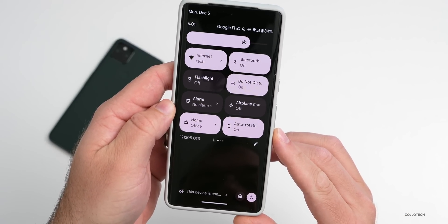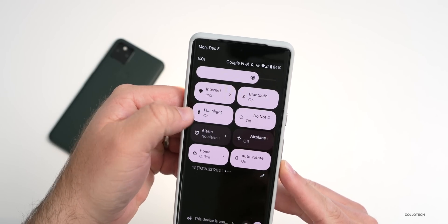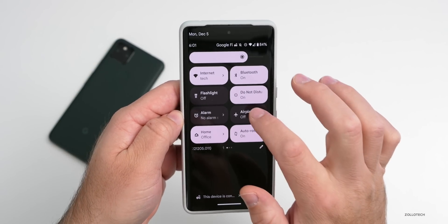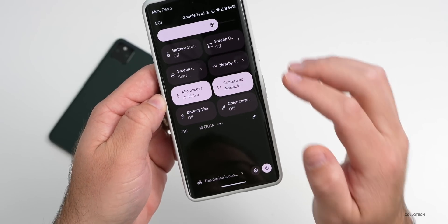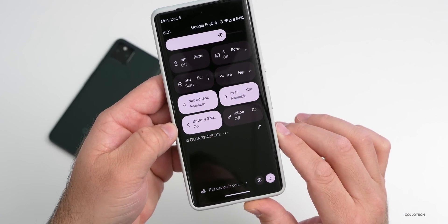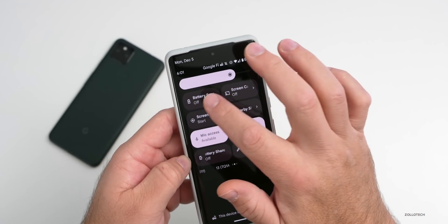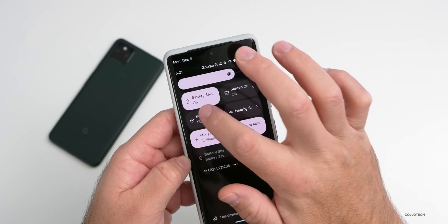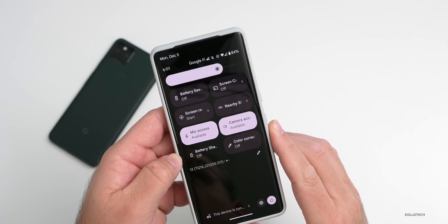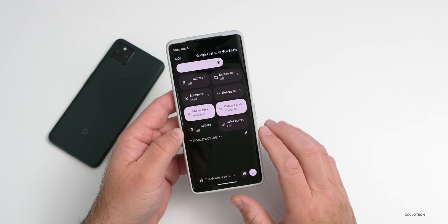Within the notification shade with the quick settings toggles, they now have nice animations. If we turn on the flashlight, you'll see the little animation as I turn it on and off. The same is true for most quick settings — for battery saver, you'll see little electrons flowing or little plus signs for positive, and when you turn it back off it shuts off. It's a nice small but refined update.